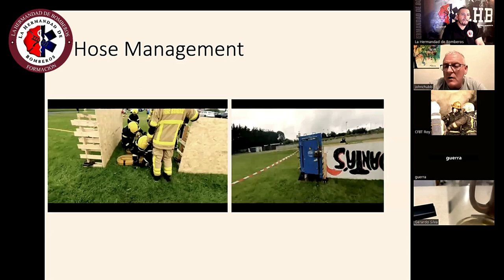Dublin has put a huge amount of effort into teaching people how to move big hoses efficiently.